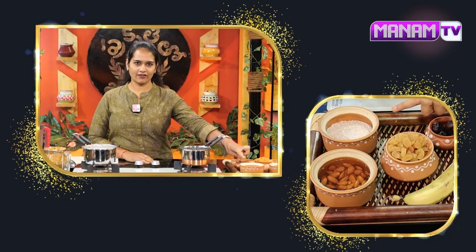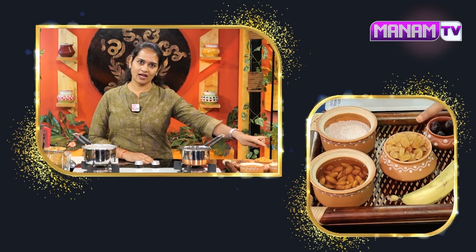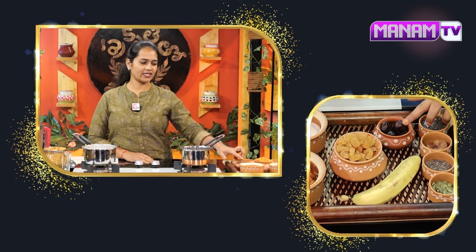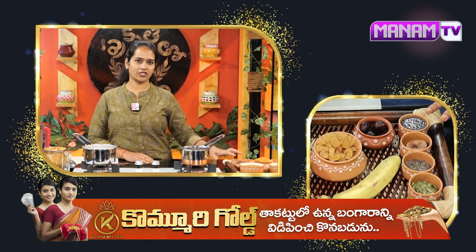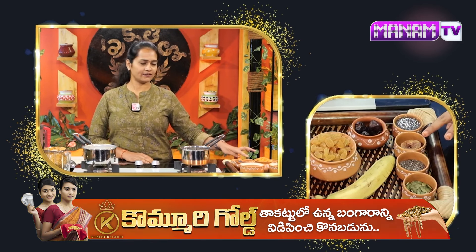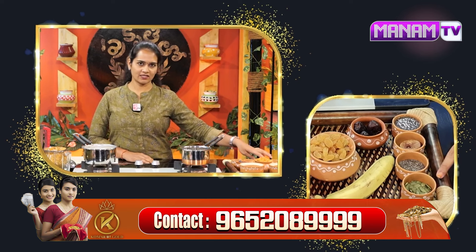The ingredients are: 1. Ragi flour, 2. Kismis (raisins), 2. Dates, 2. Chia seeds, 2. Angeer (figs), 3. Pumpkin seeds.